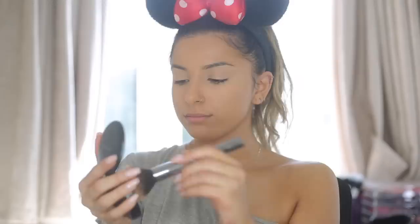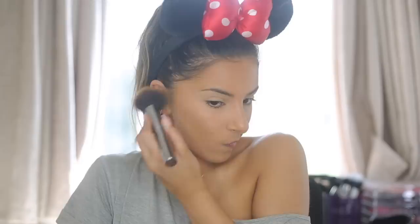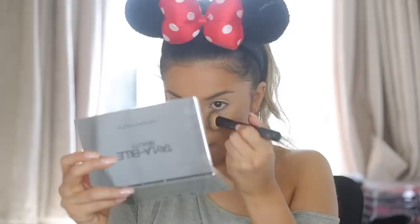I then used a Studio Fix powder from MAC in a darker shade — this is in shade C8 — and I'm using this as my bronzer. I find I love to do this especially when I have acne on my cheeks because bronzer applies patchier there, but using a darker shade of powder looks a lot smoother. So this really helps with my texture. I then take a slightly smaller brush and use it in more concentrated areas to contour a little bit, though it's quite warm so I'm not going for anything overly sculpted.